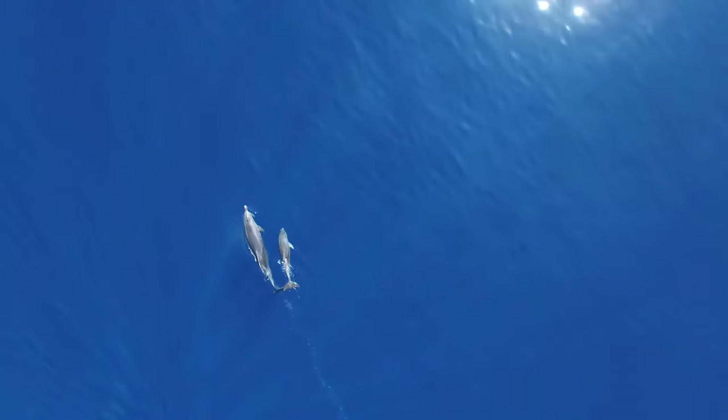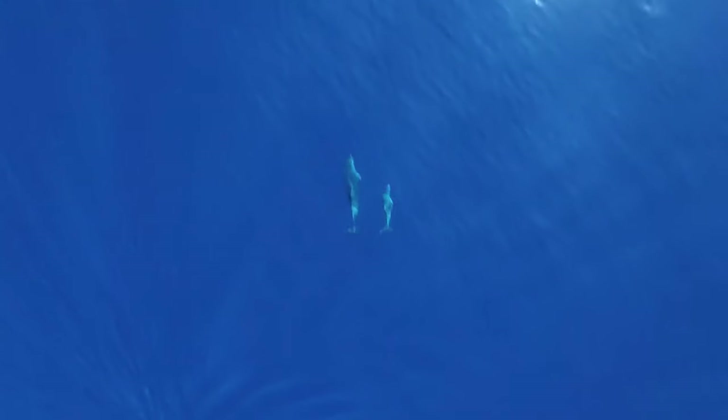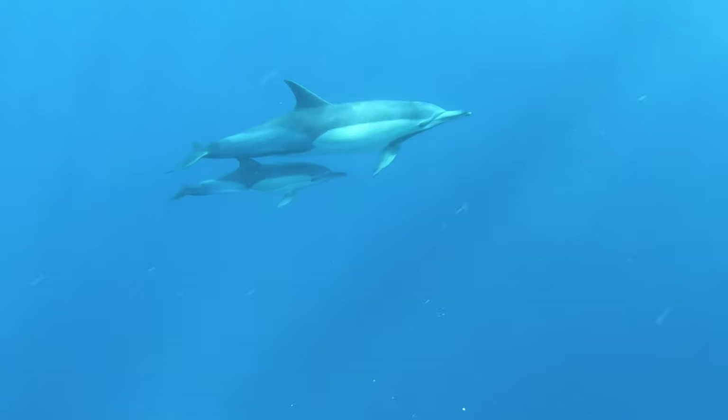This type of sleep is also good for mother dolphins and their babies since they are especially vulnerable to predators. It would be dangerous to fall into a deep sleep, as we humans do. Young dolphins need to be carried by their mother behind their slipstream, saving the babies a lot of energy — plus they get a free ride.